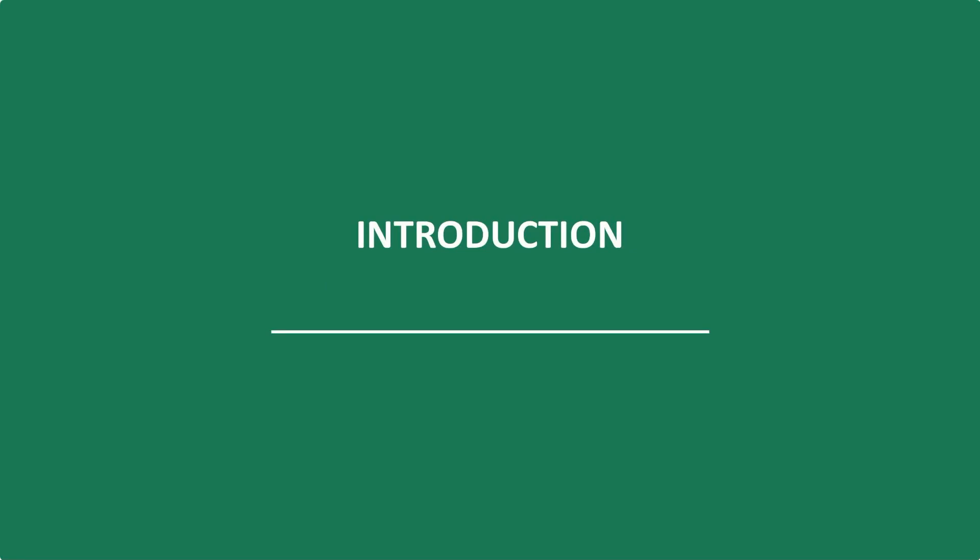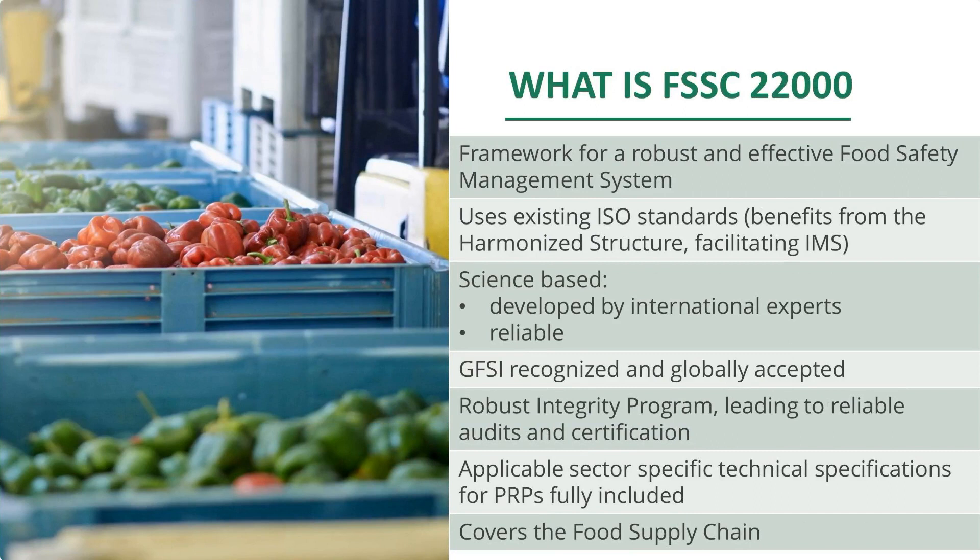First, a short introduction of FSSC 22000. We are owned by the nonprofit foundation FSSC, and we are a certification program for food safety management systems. One of the differentiators from other programs is that we do not write our own standards, but we use existing ISO standards. ISO 22000 is for us the most important one.